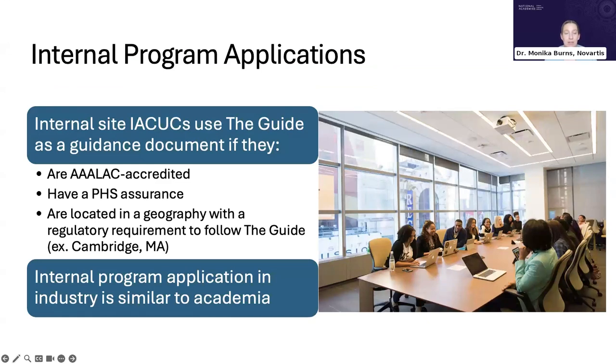For internal program applications, site IACUCs will use the guide as a guidance document if they are AAALAC accredited, have a PHS assurance, and/or are located in a geography with a regulatory requirement to follow the guide — such as Cambridge, Massachusetts, where it is a citywide requirement. Actual implementation of the guide in internal industry programs looks very similar to what would be familiar from an academic background.